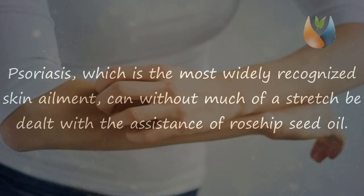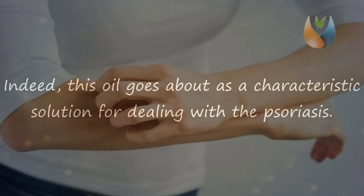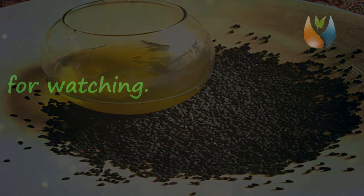Benefit five: it heals psoriasis. Psoriasis, which is the most widely recognized skin condition, can easily be treated with the help of rosehip seed oil. The skin-soothing properties of rosehip seed oil help reduce this condition. This oil acts as a natural remedy for dealing with psoriasis. Thanks for watching.